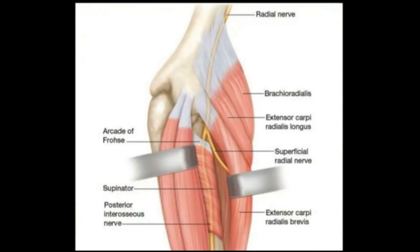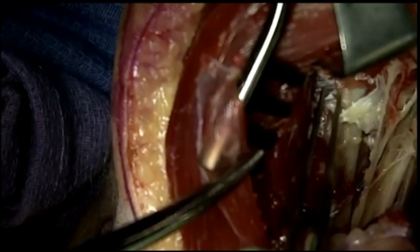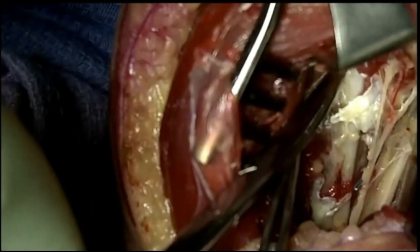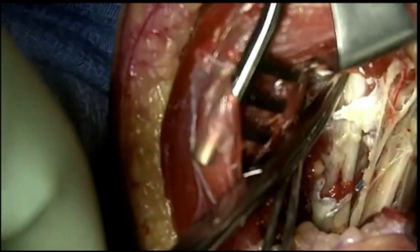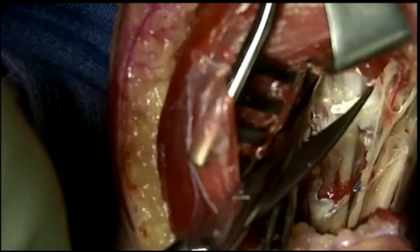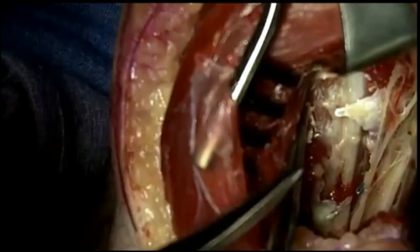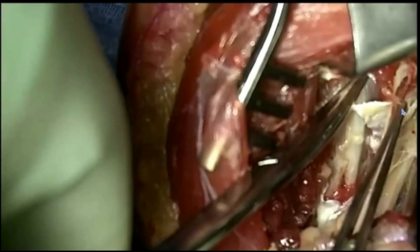Here is a diagram of the anatomy showing how by releasing ECRB, you are able to expose supinator and have a better look at the nerve as it dives into the supinator muscle belly. This is our final stage of decompression, just decompressing the nerve proximally and distally as much as we can safely do. Once satisfied, we irrigated the wound and closed the subcutaneous tissue and skin with nylon sutures.